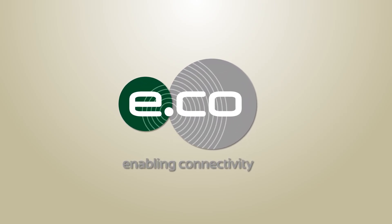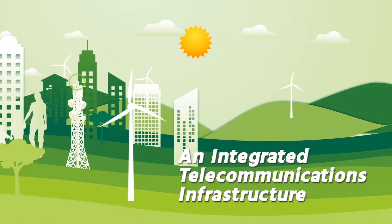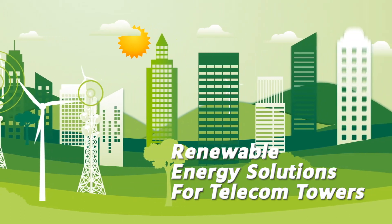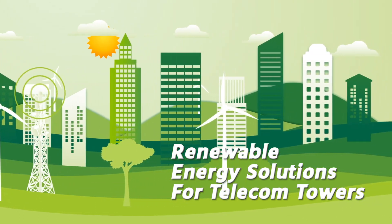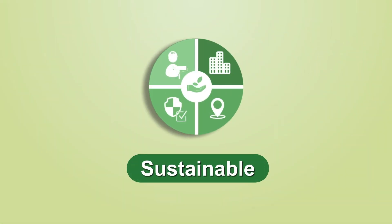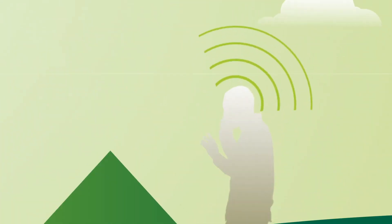e.Go Bangladesh, an integrated telecommunications infrastructure services company, is focused on bringing renewable energy solutions for telecom towers. The goal is to create innovative, sustainable and energy efficient telecom infrastructure to ensure seamless connectivity.